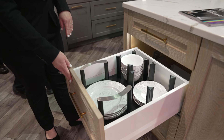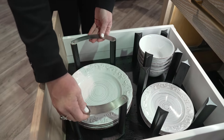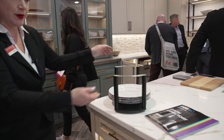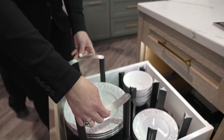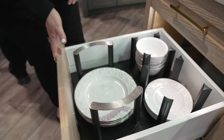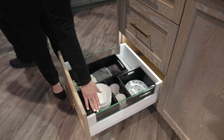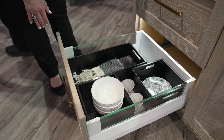Moving on to other organization components — it's always fun to find something to do with your dishware and keep it organized and in place. Within our Haefele drawer system, we also have options for sides that include glass.